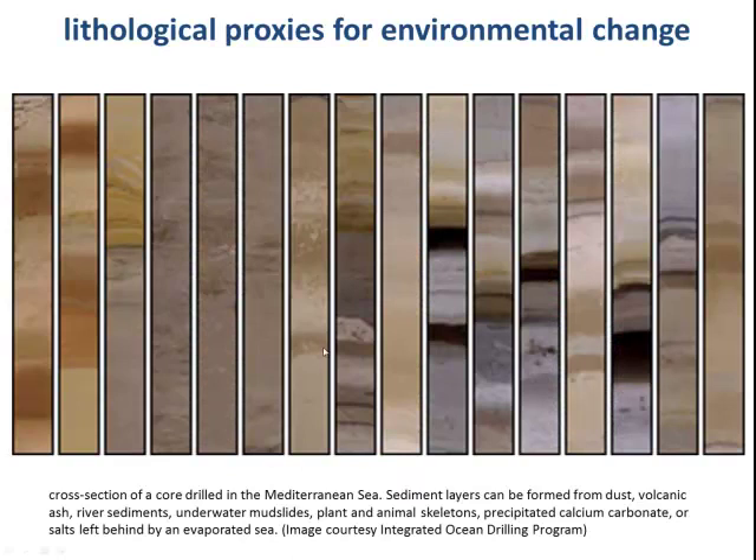Even just by looking at this core drilled in the Mediterranean Sea, even without any analysis, simply from a visual assessment we can infer that environmental conditions have changed. There's a whole series of different parameters: an input of dust, volcanic ash, sediments washing in from rivers, mass movement events, mudslides underwater, and of course, continually raining out and accumulating in these sediments will be the remains of organisms inhabiting the water column above.